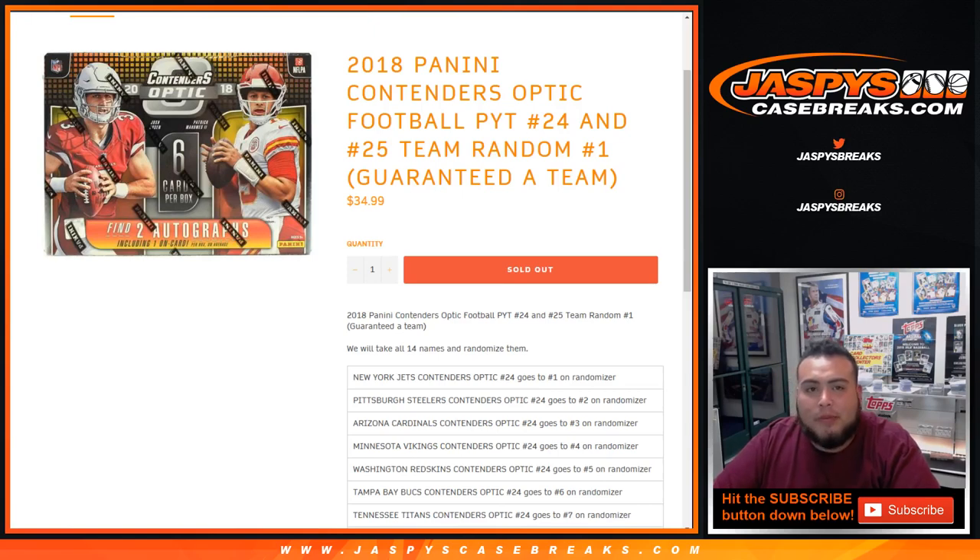What's up everybody, Jason here for jaspyscasebreaks.com, doing 2018 Panini Contenders Optic Football Pick Your Teams number 24 and 25.